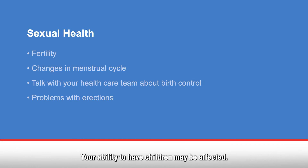Your sexual health may be affected by chemotherapy treatment. Most patients can continue sexual activity during treatment. However, chemo may temporarily decrease your sexual desire. You may also experience side effects such as vaginal dryness or hot flashes. Talk with your health care team about this as they may be able to help. Your ability to have children may be affected. If you think you may want to have children in the future, talk with your health care team about fertility before you start chemotherapy.